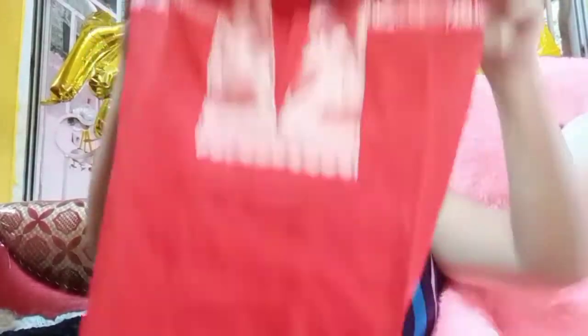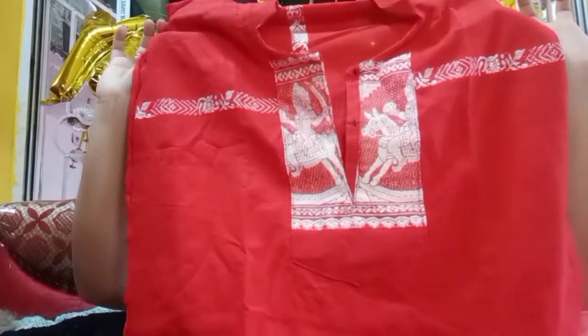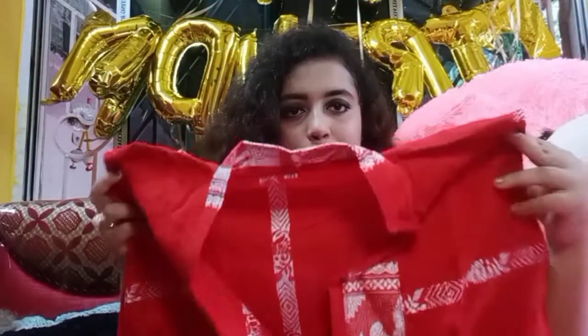The next thing I got is this beautiful red-colored tunic, which is my absolute favorite. Red is the color missing from my wardrobe — I have nothing red! And I love red; it suits me so well. So I am very happy to have received this.